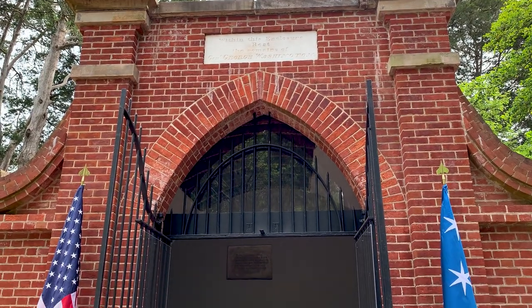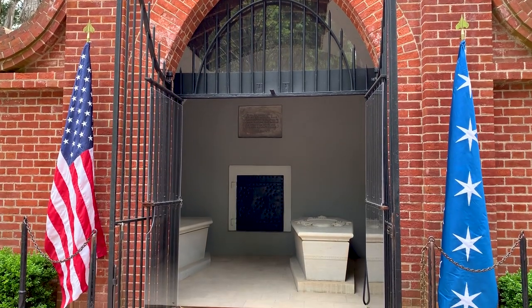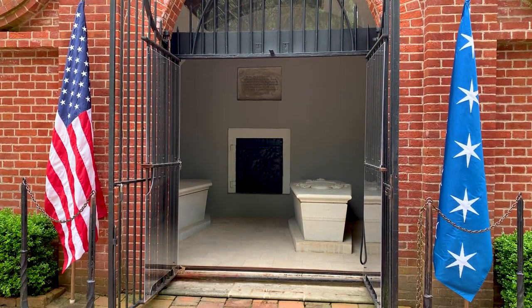Hi, I'm Thomas Reinhart, Mount Vernon's Director of Preservation. We're standing today in front of Washington's tomb. Visitors to Mount Vernon are sometimes surprised to learn that Washington is buried here. Both the General and Mrs. Washington are in the sarcophagus behind me.